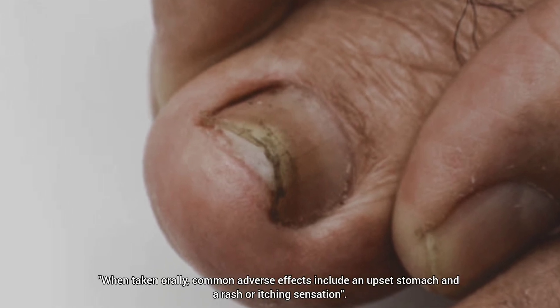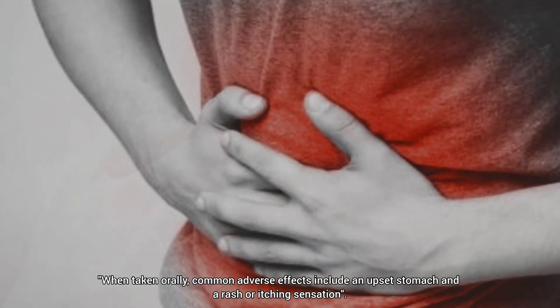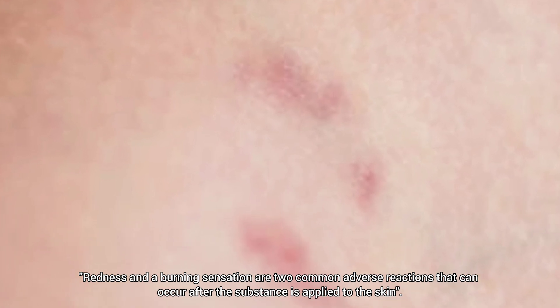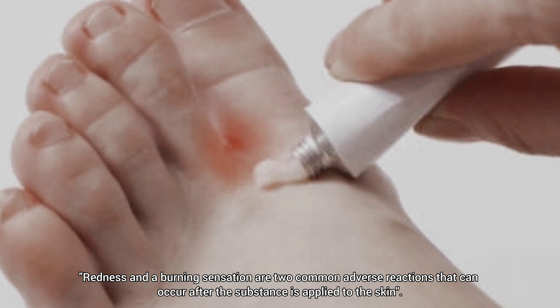When taken orally, common adverse effects include an upset stomach and a rash or itching sensation. Redness and a burning sensation are two common adverse reactions that can occur after the substance is applied to the skin.